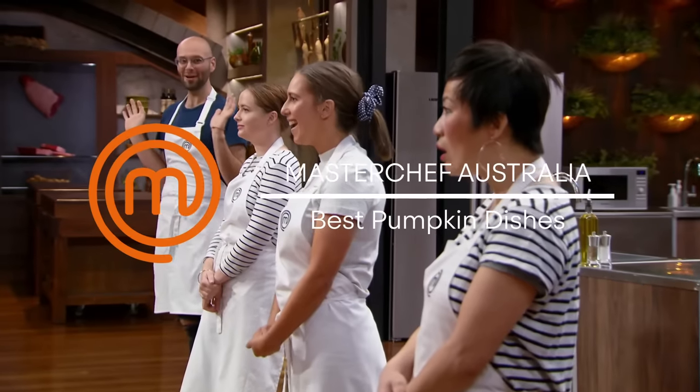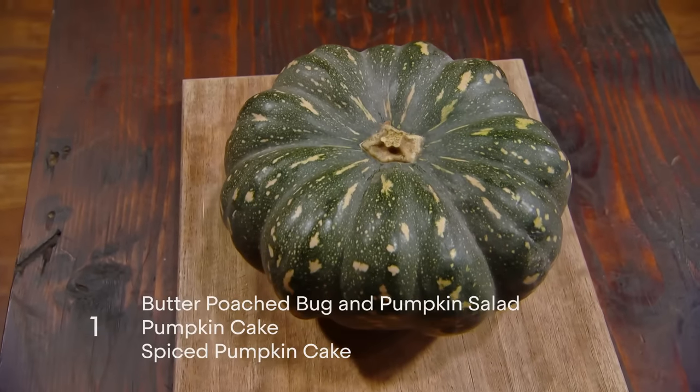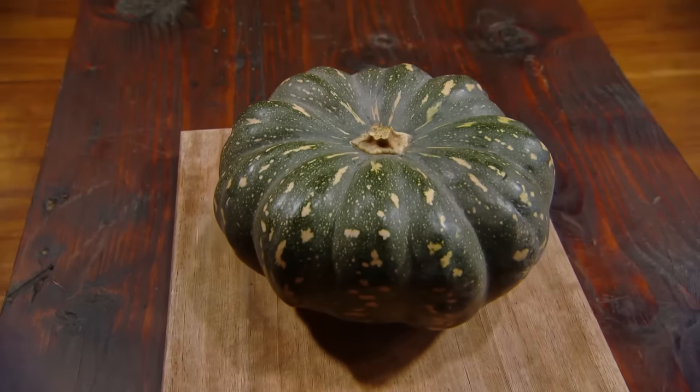Oh, a pumpkin! Oh my god, that's so cute! That's not a chicken! Pumpkin's really versatile — sweet or savoury — and I think this challenge is really going to force us to get creative. I think it's really fun, so I'm pretty excited about it.